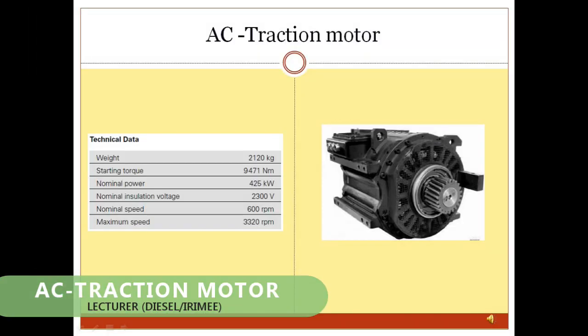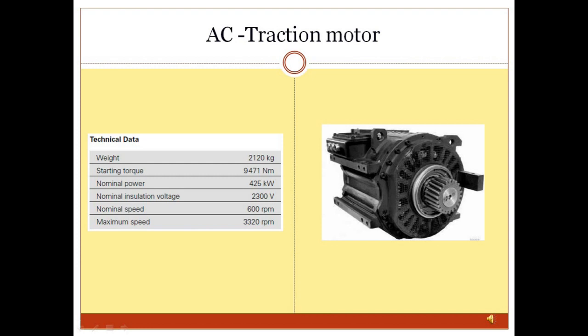Traction Motor: The traction motor is a 4-pole, 3-phase induction motor designed to deliver very high torques required for the high starting tractive effort of the locomotive. It is an extremely robust design suitable for challenging operating conditions such as highly dusty environments and vibrations experienced on the tracks. In braking mode, the 3-phase motors act as generators and power is fed back to the DC link via two inverters.